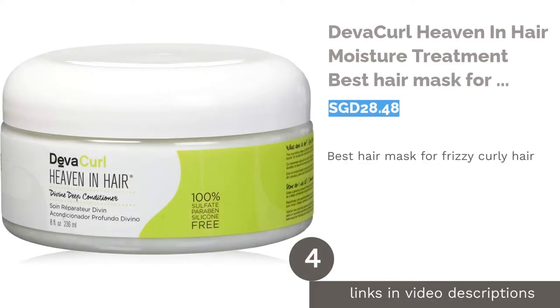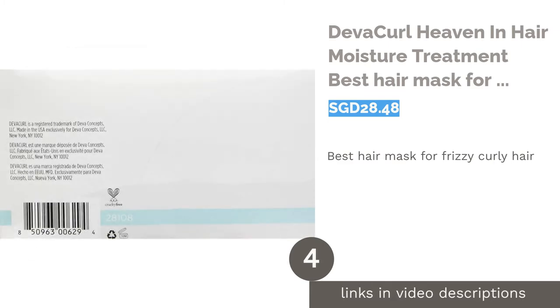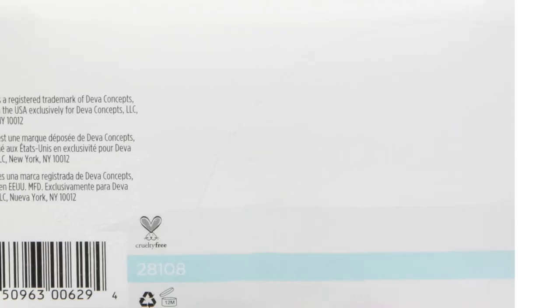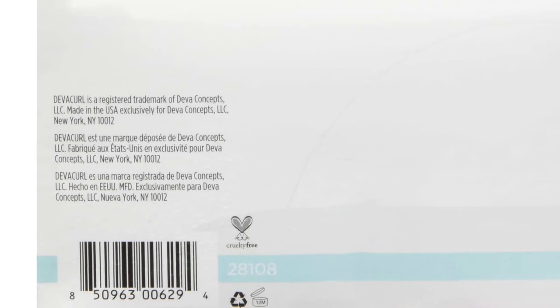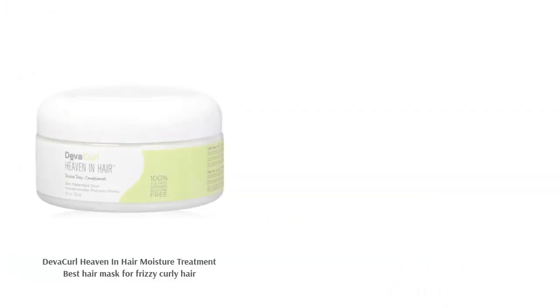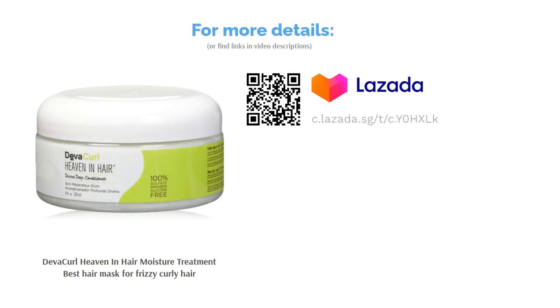The next product is DevaCurl Heaven in Hair Moisture Treatment, the best hair mask for frizzy curly hair. Curly hair does not necessarily mean frizzy hair, and the DevaCurl Heaven in Hair Moisture Treatment promises you that. This intensive cream is tailored for thirsty curls to deliver a generous amount of nutrition and hydration, leaving you with fuss-free coils. What's more, it is vegan, cruelty-free, and gluten-free.